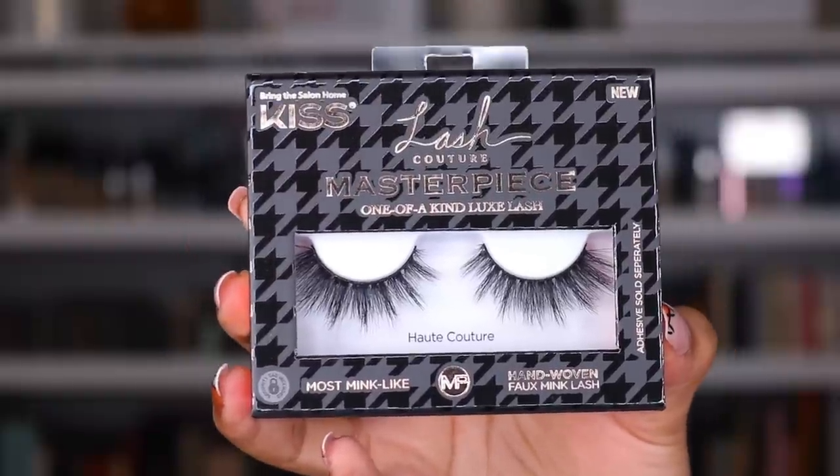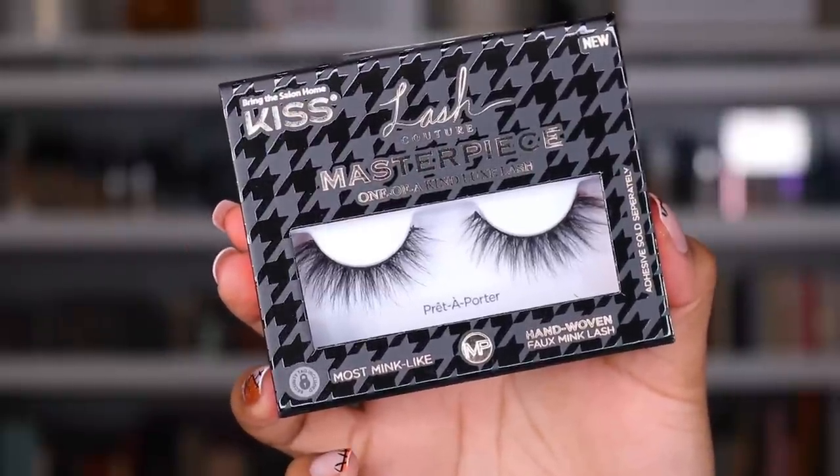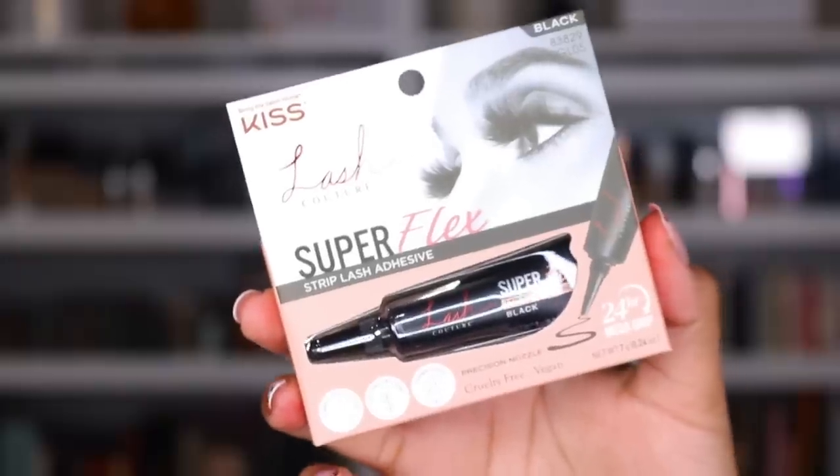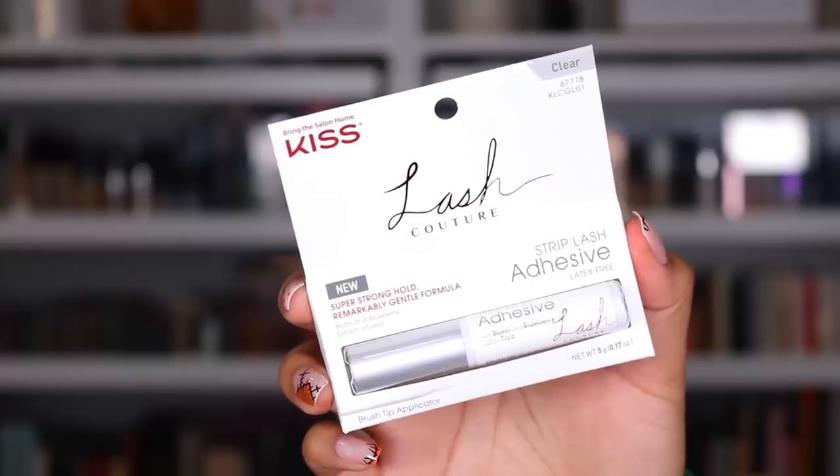Next package is from Kiss. They sent me the Lash Couture Masterpiece and their beautiful lashes — if you guys have not tried these out, I definitely recommend them, especially to get more of that voom from lashes. It is absolutely beautiful. And they sent me a mirror — oh dang, that's like all up in my business. Maybe don't bust that out when you've been wearing your foundation for a good eight hours. Thank you so much to Kiss.